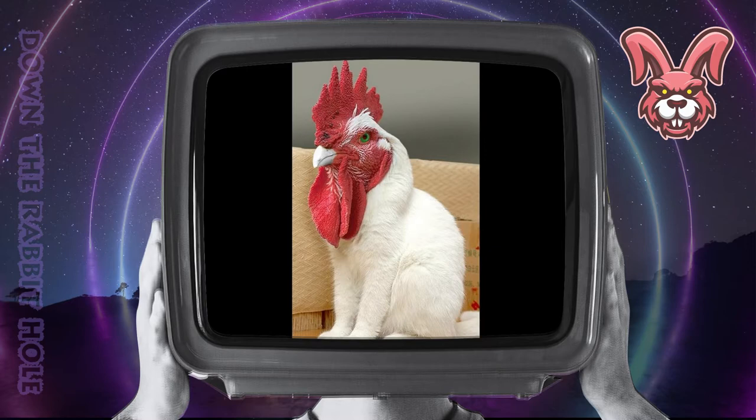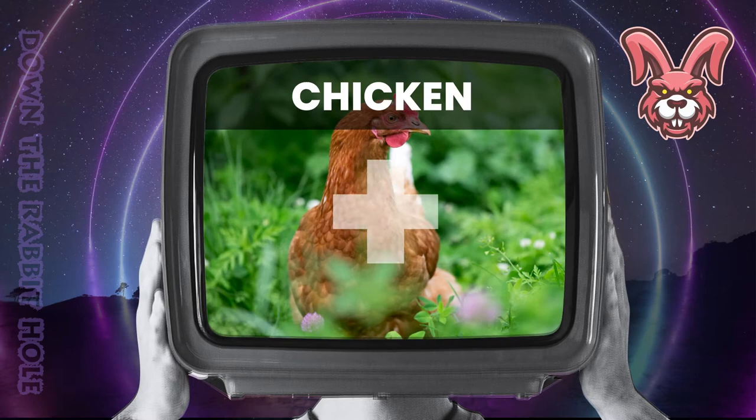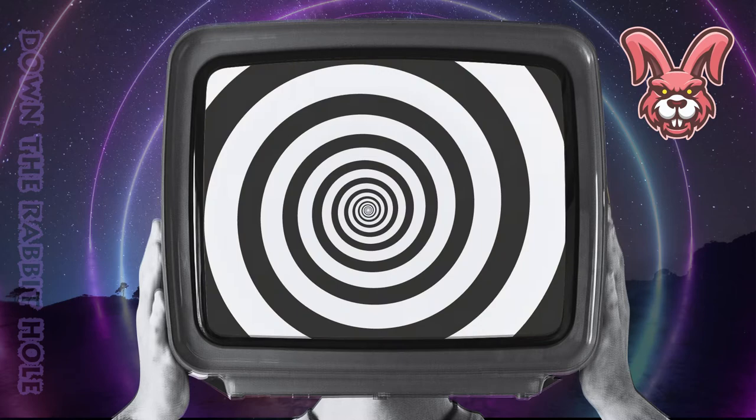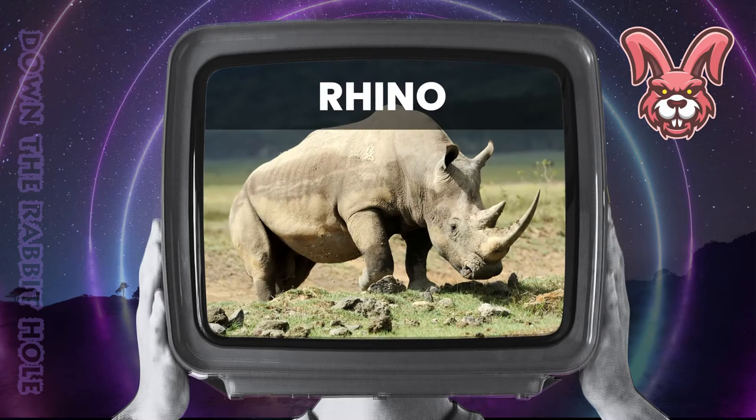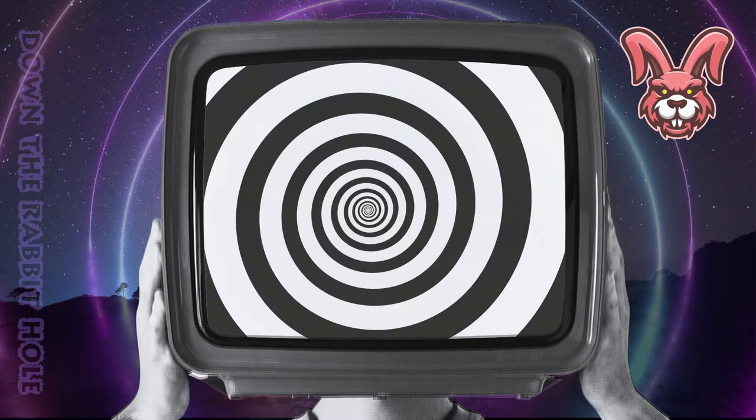Next up we have the chicken, crossed with a rhino. And at number 23, we have the stunning chichino. Next up we have the rhino, crossed with an eagle. And at number 22, we have the wonderful rhino.